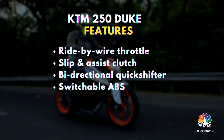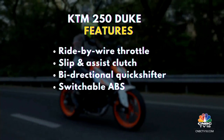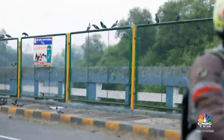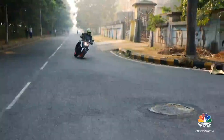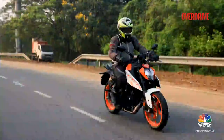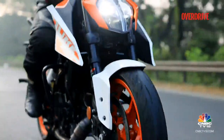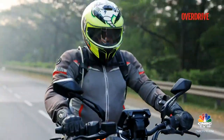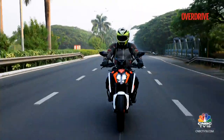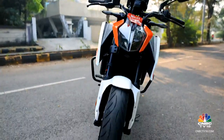In terms of features, the 250 Duke ticks off a good amount of boxes with modern essentials like ride-by-wire throttle, slip and assist clutch, a bi-directional quick shifter, and switchable ABS on the rear. Like the bigger 390 Duke, this one also supports the all-new switchgear, which ups the overall feel-good factor. It also gets Bluetooth connectivity, enabling turn-by-turn navigation and call and music control, along with average fuel consumption readings and other useful ride information. It does miss out on ride modes, traction control, and launch control — features that the 390 Duke comes standard with.